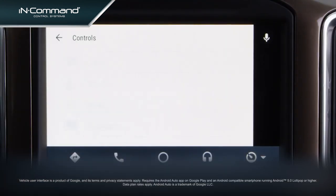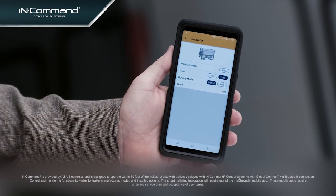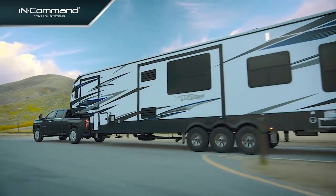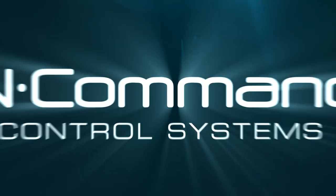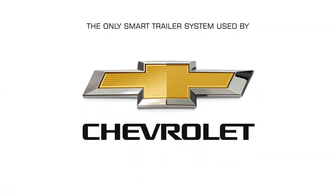Turn on your trailer's air conditioning or water heater, check water and holding tank levels, or monitor fuel levels on trailers equipped with generators, all before arriving at your destination. Welcome to InCommand, the only smart trailer system used by Chevrolet.